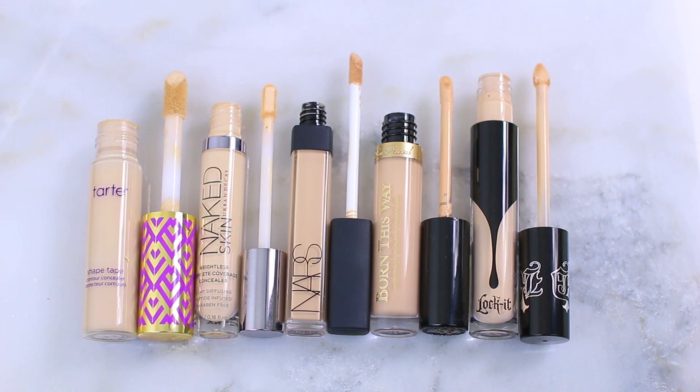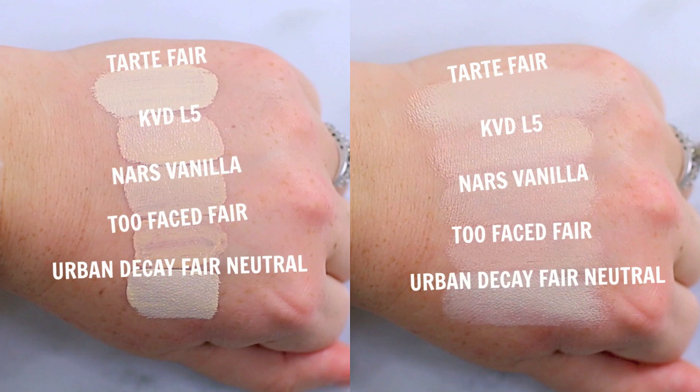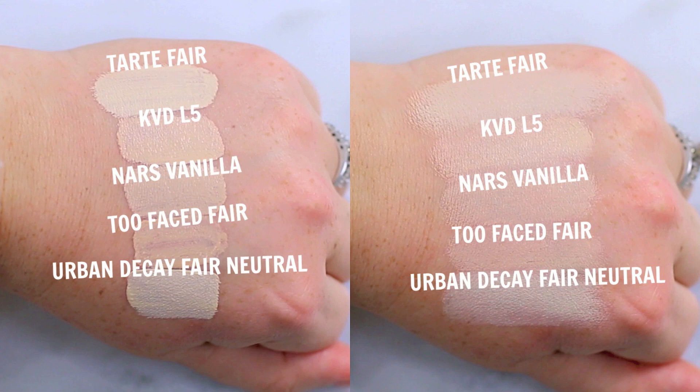I'm going to do a breakdown on each product in a separate review where I'll include comparisons to the others. I'll share product information, pros and cons of each product, and tips and tricks for applying that specific concealer, plus a final recommendation on who I think would really enjoy it. Before I do that, I'm going to rank them in three different categories: price, coverage, and comfort.